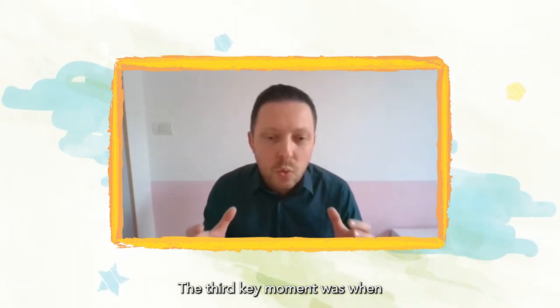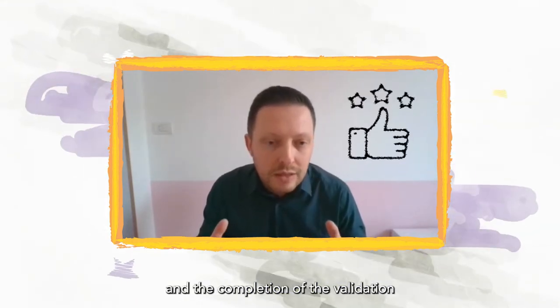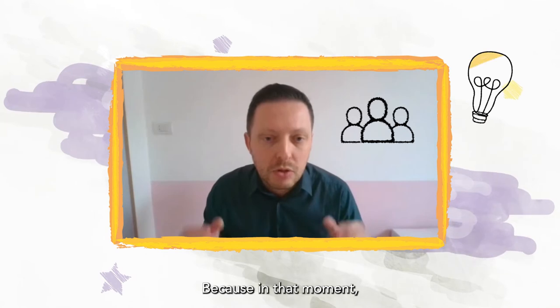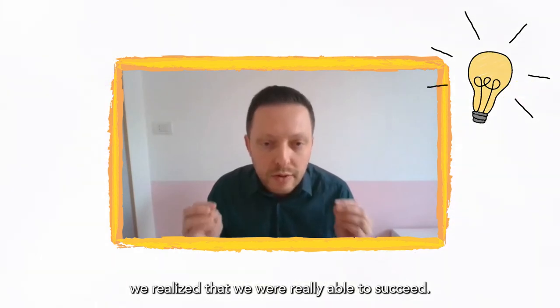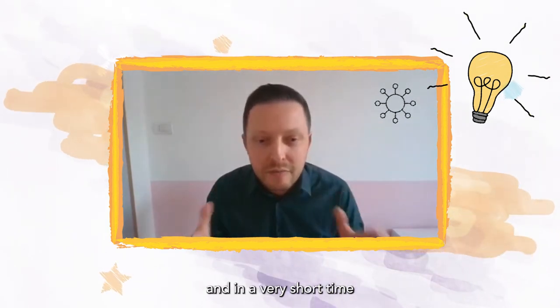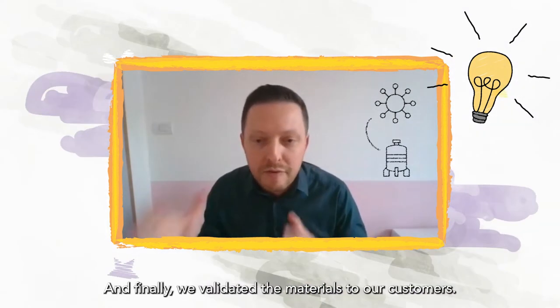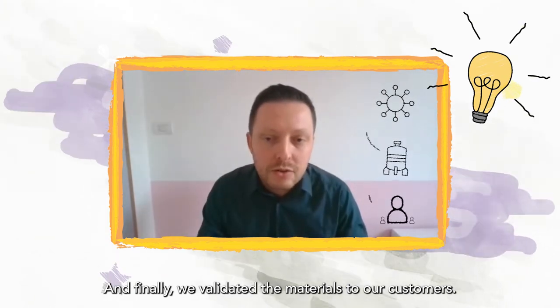The third key moment was when we received positive feedback and the completion of the validation process from our customers. Because in that moment we realized that we were really able to succeed. So we started from the pilot and in a very short time we went to the industrial reactor and finally we validated the material to our customers.